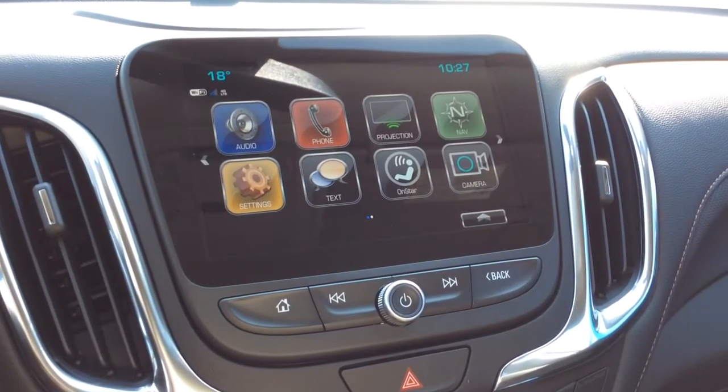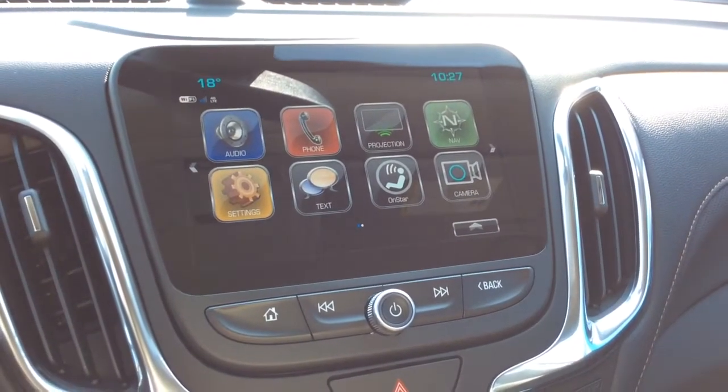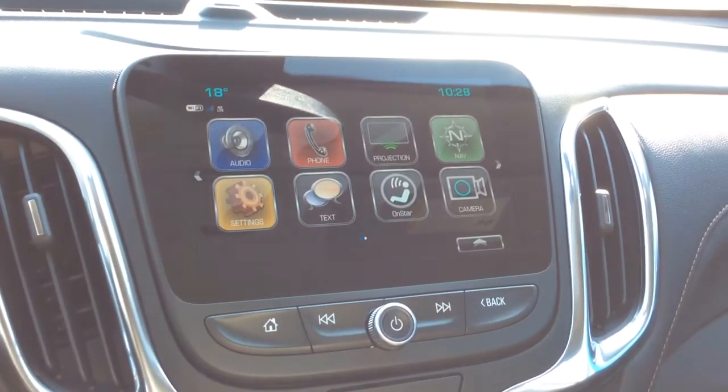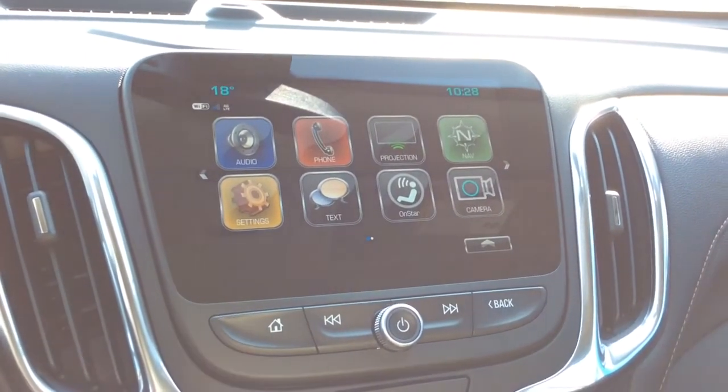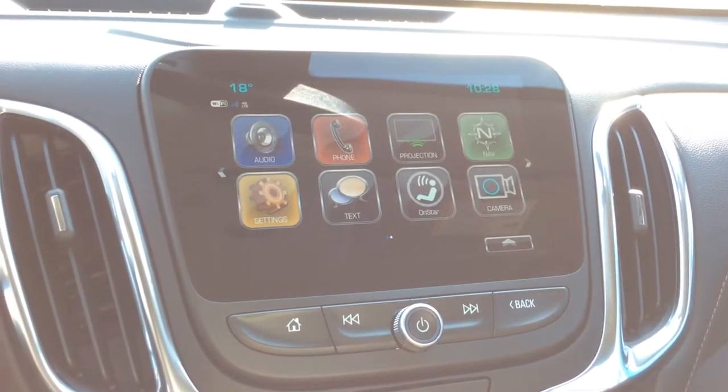For audio here we've got the infotainment package. It's the MyLink radio with navigation color touch screen. In the top left corner you have your outside temperature as well as your Wi-Fi connection. This is equipped with projection, which means you do have Apple CarPlay and Android Auto available. You've also got navigation.